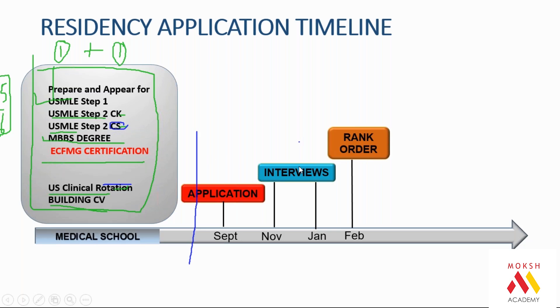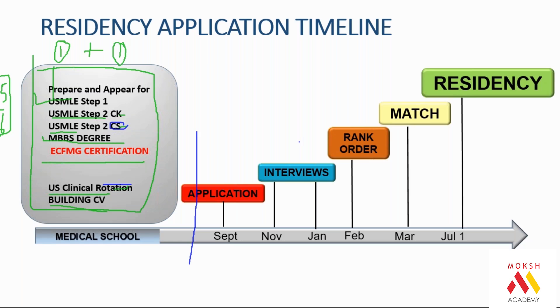February is the month where you submit your preferences. For example, if I applied to 100 hospitals and got 10 interviews, I will rank them — maybe first choice is a hospital in New York, second is Chicago, third is Philadelphia. You have to submit this rank order list. March is when the results are out — like this year, results came out in March.